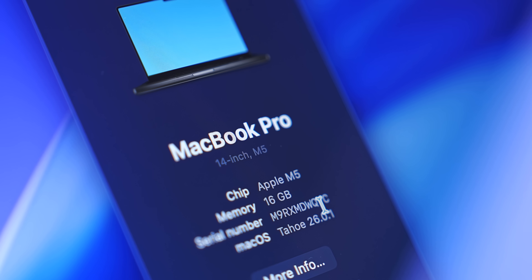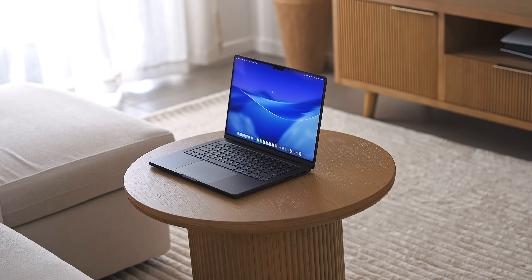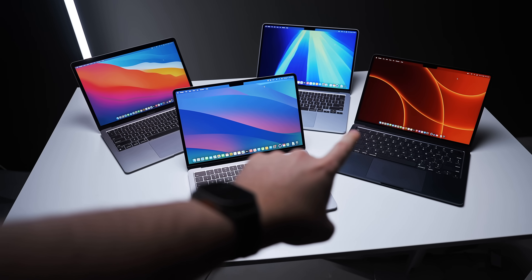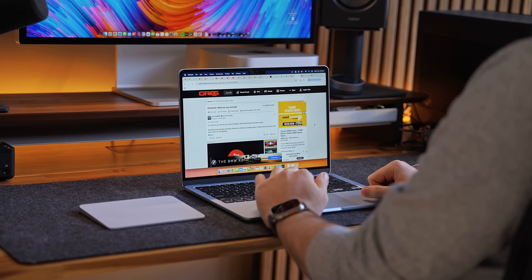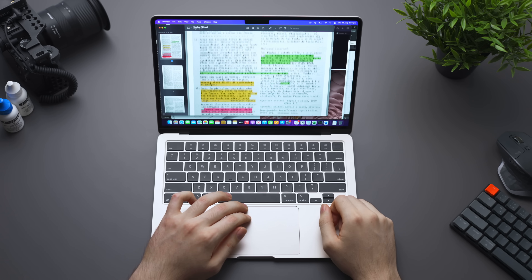If I asked you right now, what is your opinion of Apple Silicon MacBooks? It would probably be pretty good. You have the MacBook Air on one end that is amazing value and doesn't really compromise too much on performance and features.